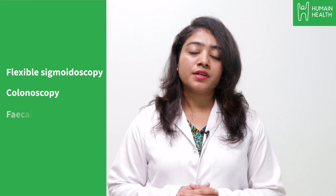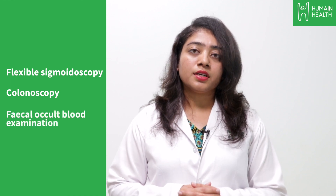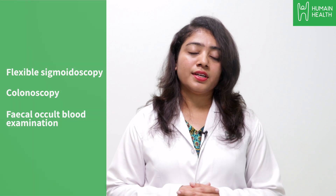The three main screening methods include flexible sigmoidoscopy, colonoscopy, and fecal occult blood examination, which can help in early detection and treatment of colorectal cancer.